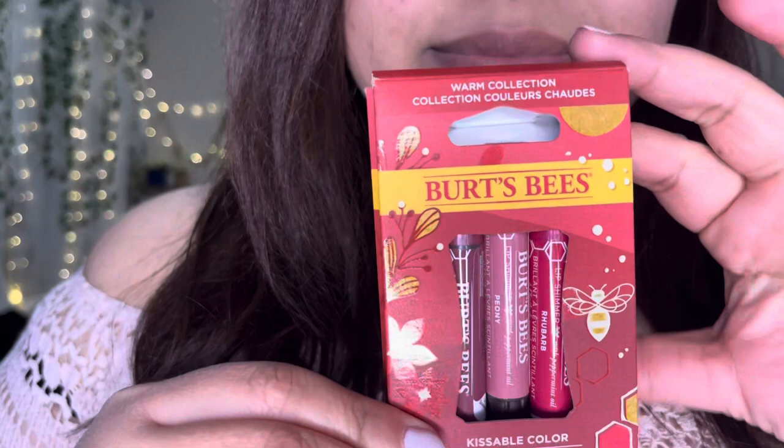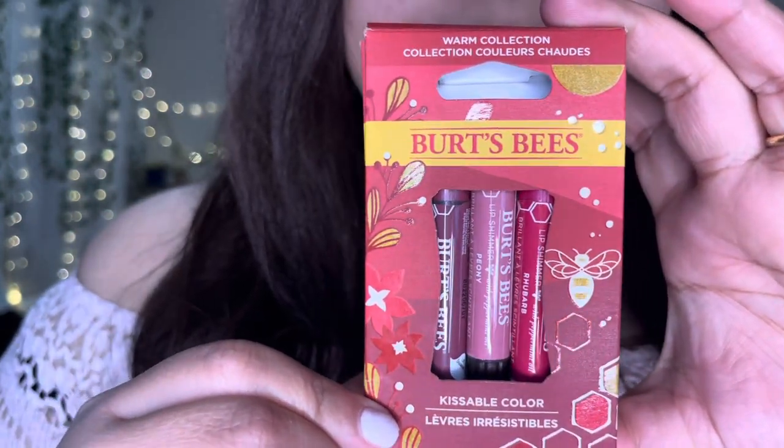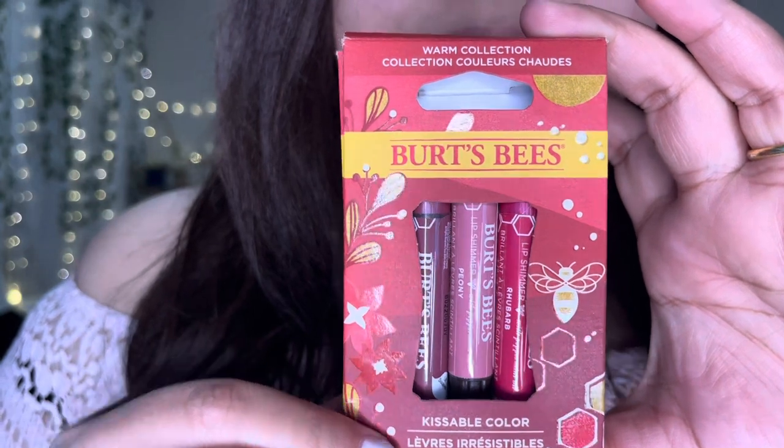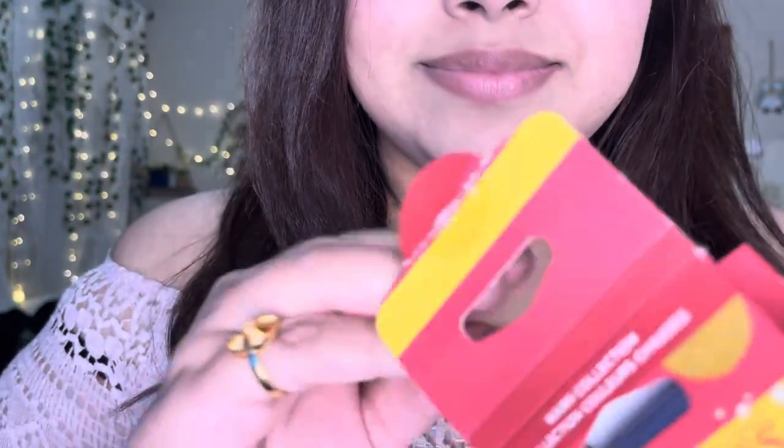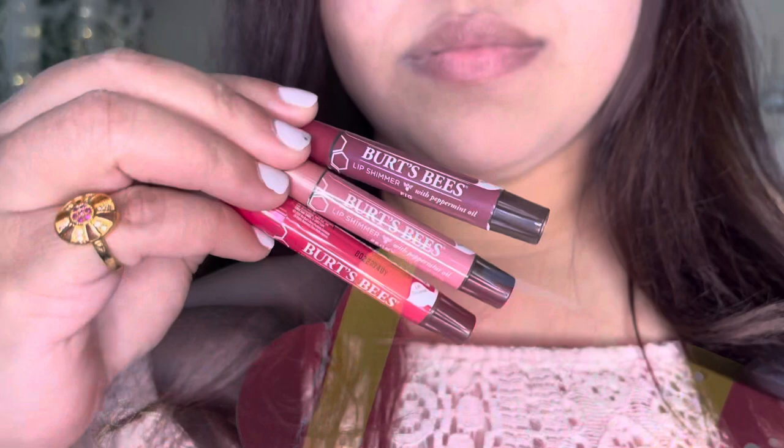Hey guys, welcome to my YouTube channel. Today I'm going to show you the Burt's Bees new Warm Collection. As you can see, they are giving us three beautiful lip balms. Let's open it.